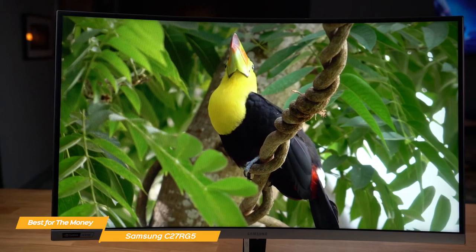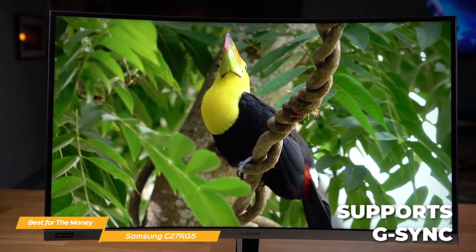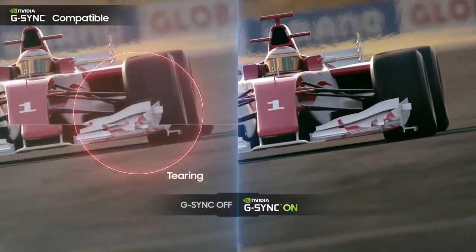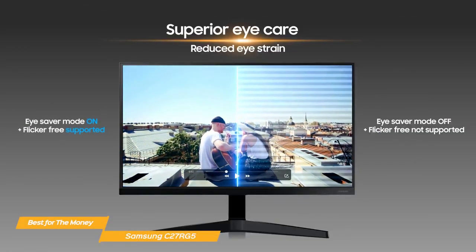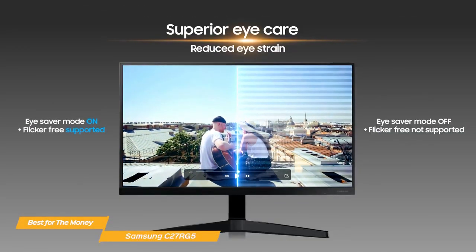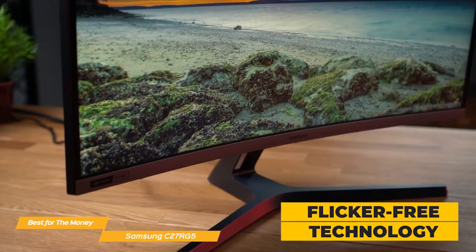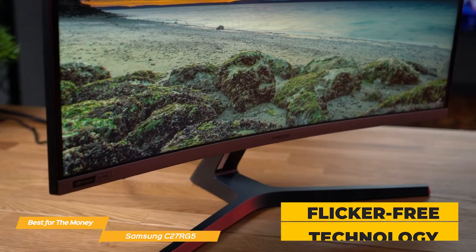The C27RG5 also includes support for G-Sync, which is NVIDIA's technology that helps to reduce screen tearing and stuttering, so you'll get an even smoother gaming experience without any distractions or hiccups. It also features an eye saver mode which minimizes blue light to keep eyes relaxed and comfortable, plus flicker-free technology that removes tiring screen flicker so you can focus longer with less strain.